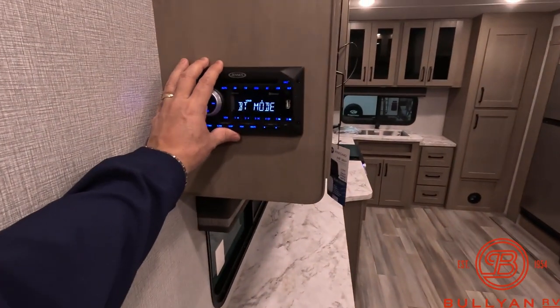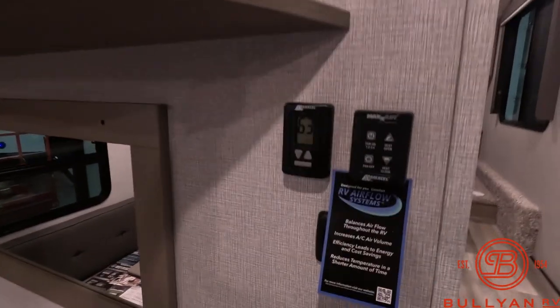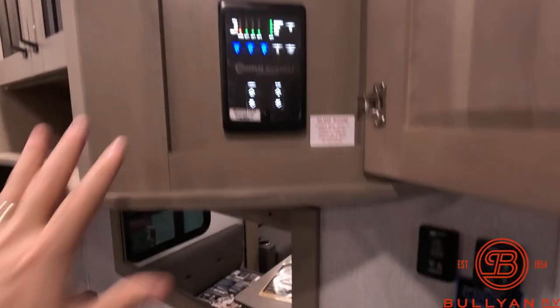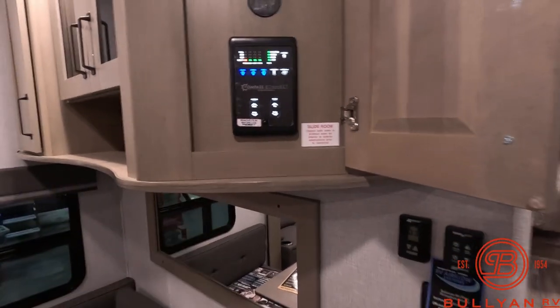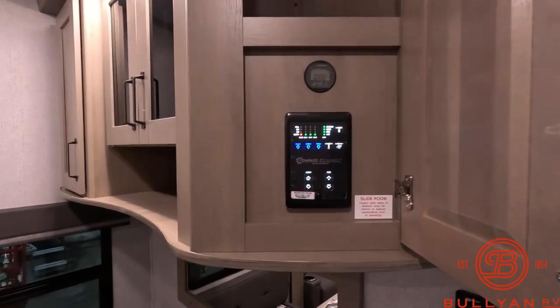Your audio head unit by Jensen is right when you walk in the door — really convenient. Max Air, thermostat, and then of course your main control panel covering slides, awnings, lights, water heater, water pump, and all your tanks.